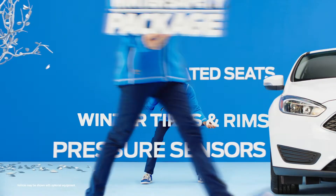Are all those winter features expensive? Nope, there's no extra charge. So you're all prepped for the cold.